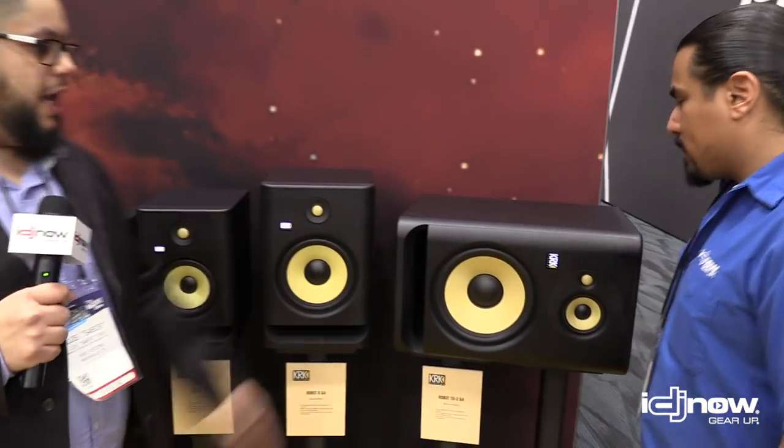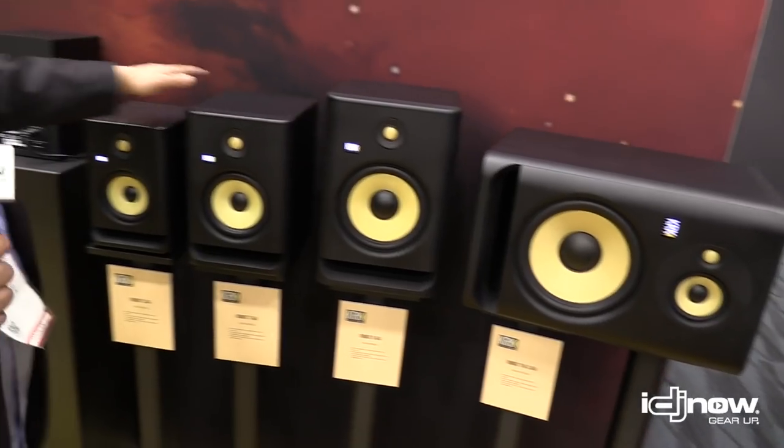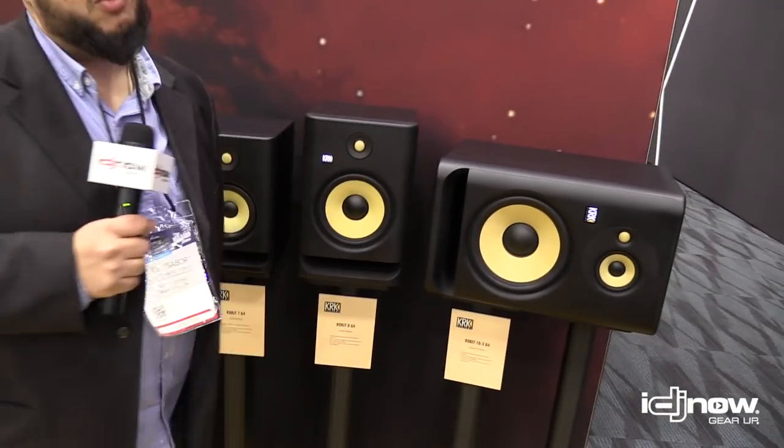We have the fives, the sevens, the eights, and the tens. Basically across the board, you just get more extension — more of that low frequency extension — as you go up in size.